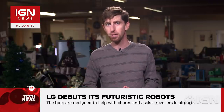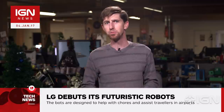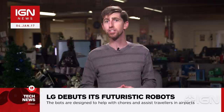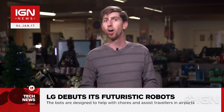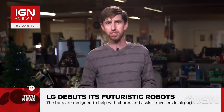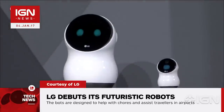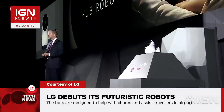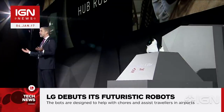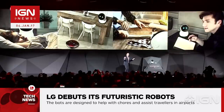LG Corporation unveiled its new lineup of intelligent robots at CES in Las Vegas, giving attendees a glimpse into a future where robots can help you around the house, make sure you catch a flight on time, mow your lawn, or clean up trash at the airport. It's literally like the Jetsons come to life. The trio of robots are meant to showcase LG's advancements in artificial intelligence and its developments in the field of Internet of Things, a tech discipline focused on network-enabled objects that work in conjunction with web services.